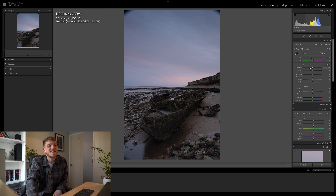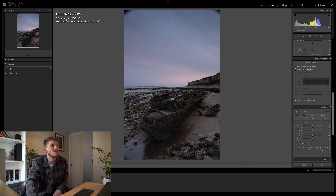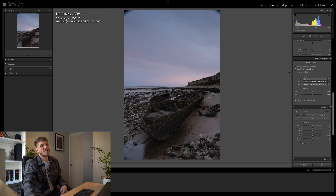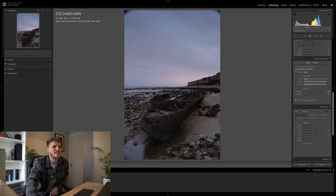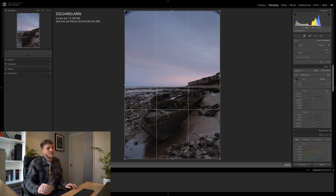These are all things that can be fixed in post. The first thing I like to do with any image is scroll down through the develop panel and enable profile corrections — that gets rid of any barrel distortion and any extra vignetting you might not want. I'll also remove chromatic aberration, though for this image it's not really something you need to deal with. Then I open the crop tool, which for me is the single most important feature in Lightroom — you can be the best colour grader in the world but if you're not making images with good compositions then it doesn't really matter.